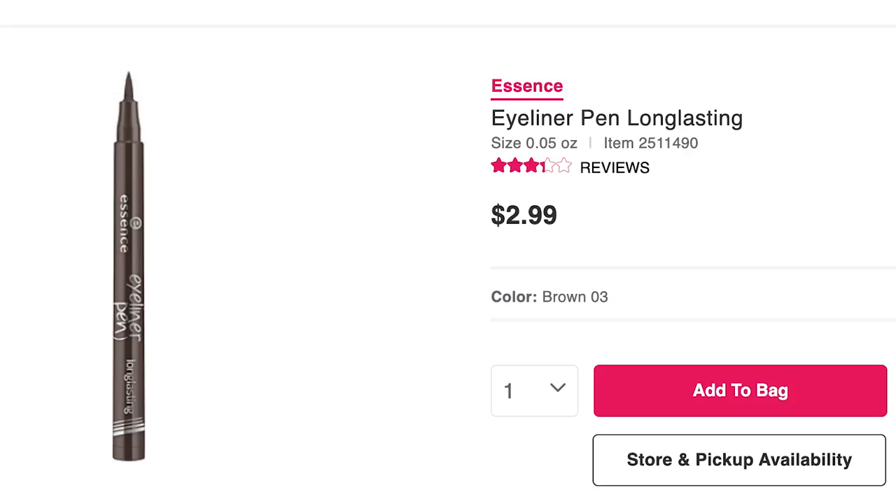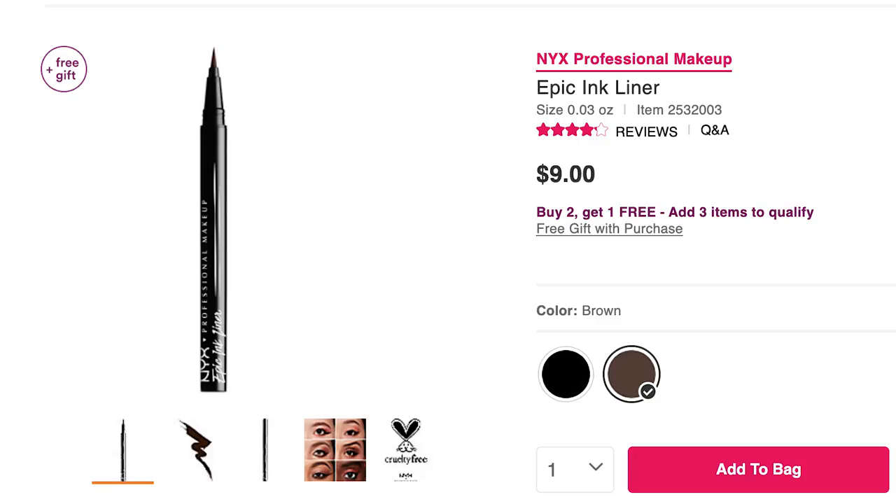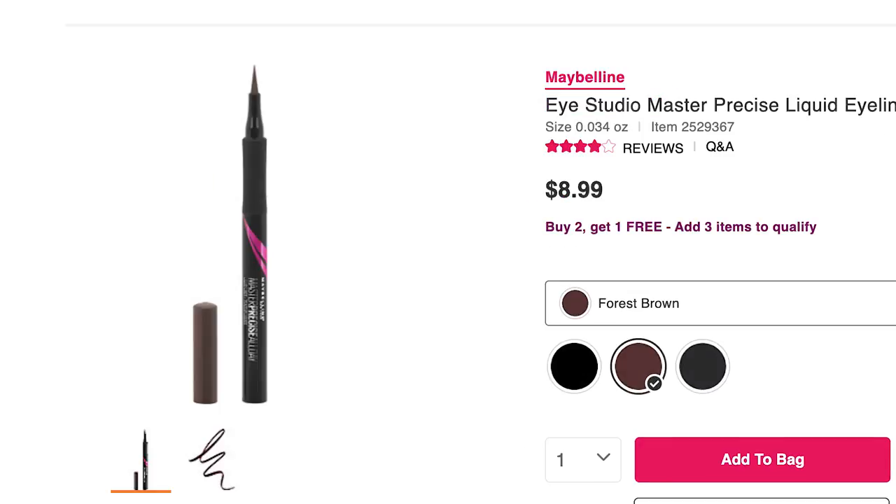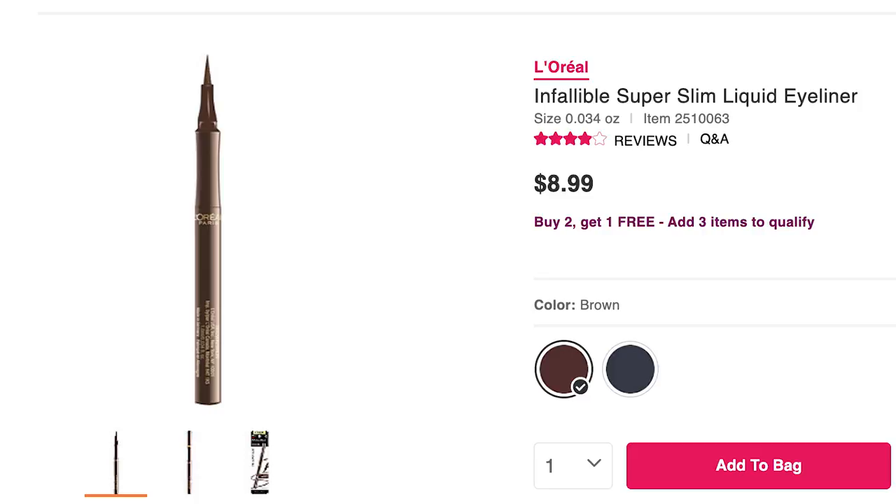Since I'm testing out eight different brown liquid liners this is going to take about three days. My plan is to do one eye for each liner, then do three separate wear tests to see which one's the best. I want to include a variety just in case you can't get your hands on some brands. The liners I'll be reviewing are: Essence eyeliner pen, Wet & Wild felt tip, NYX Epic Ink, Physicians Formula eye booster ultra fine, Maybelline Master Precise all day, and the L'Oreal Infallible super slim.